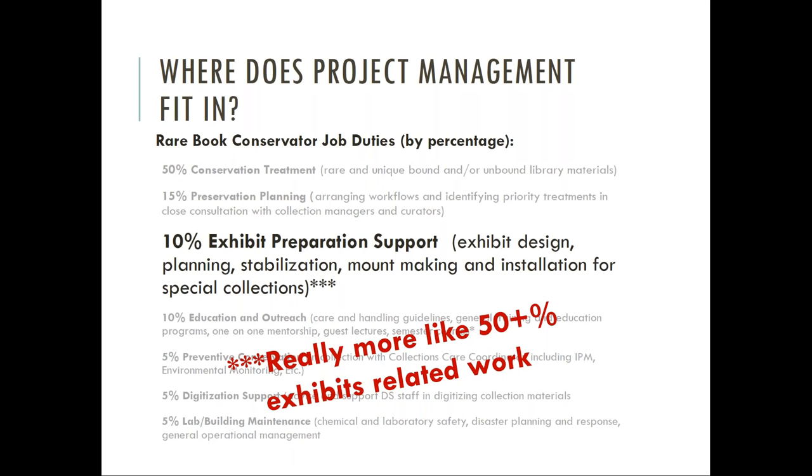I found pretty quickly that not only was I overwhelmed trying to balance the multiple demands of the job, but also that the time allocated for exhibit support and the time it was actually taking me were nowhere near the same. Exhibit timelines were so compressed that I was spending all of my dedicated treatment time just working on exhibit-related activities, making it challenging to complete other types of treatment as well as supervisory and administrative duties. I also noticed that I wasn't the only one overwhelmed — my conservation colleague, and the curators and collection managers organizing exhibits, were all challenged by chronic understaffing and demanding teaching and research schedules.